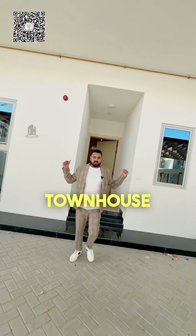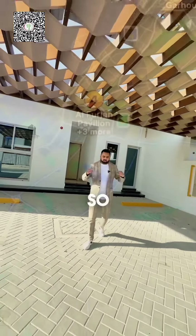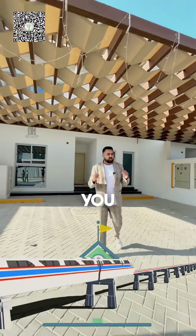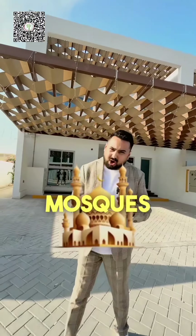This townhouse will give you the feel of a villa. Before we check it out, let me tell you about the location. You get a metro station just five minutes driving distance, and also multiple schools, hospitals, temples, church, gurudwara, and multiple malls within a five-minute driving radius.